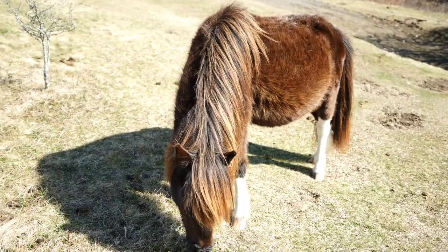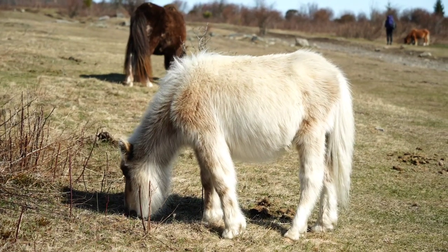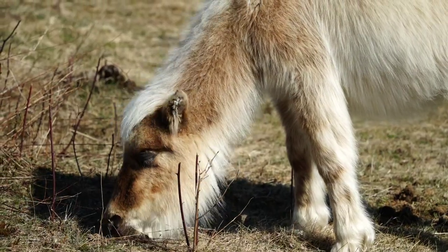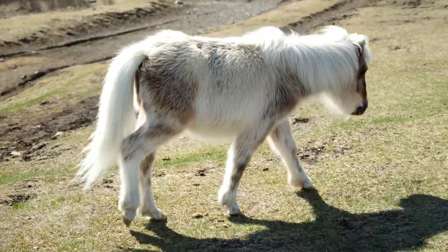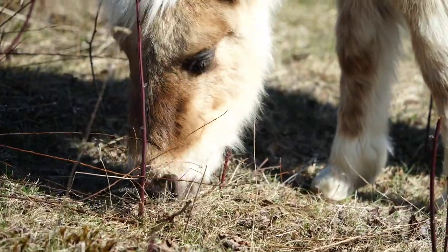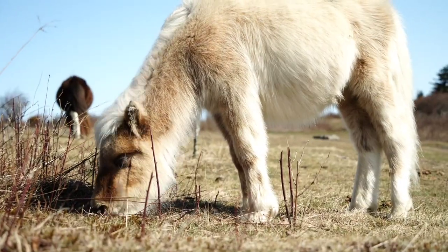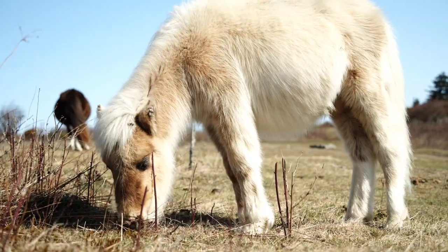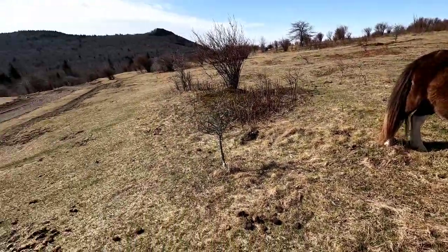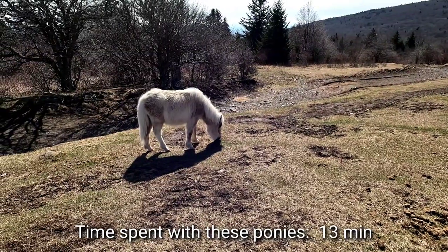He's only like four feet from me. He's getting closer. I'm going to see if I can touch him. He's moving away. This guy's just eating away. He made a fresh poop though. The white one looks like a younger one — he's making horsey noises. Look at that soft fur.